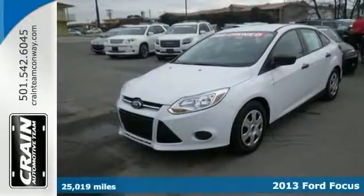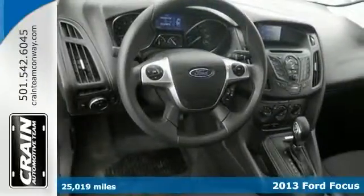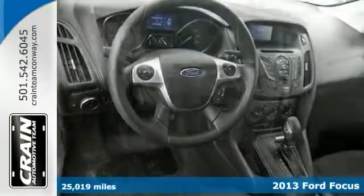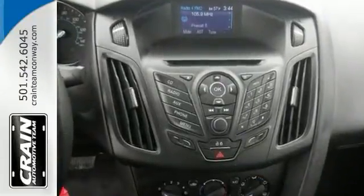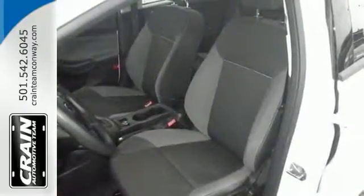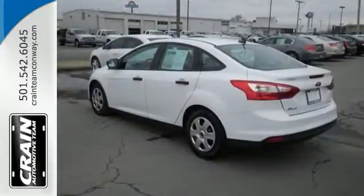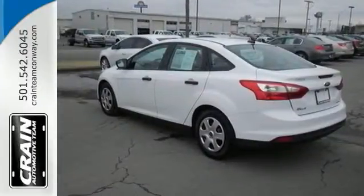This 2013 Ford Focus S offers compelling fuel economy along with great value. No longer will you need to repeatedly fill up at the pumps. Low miles coupled with an exacting maintenance program make this a rare find. Features include remote keyless entry, auxiliary audio input, and multifunction steering wheel. Stop in and check it out today.